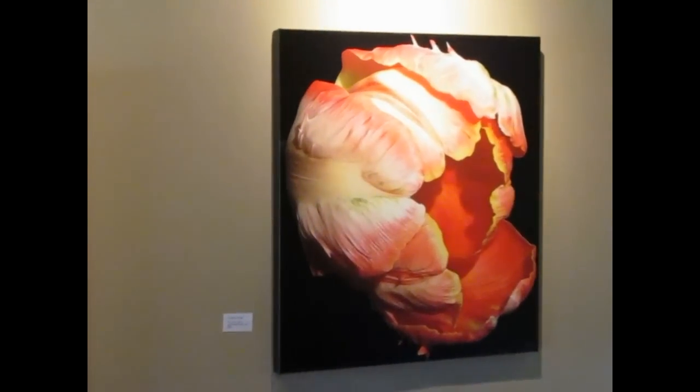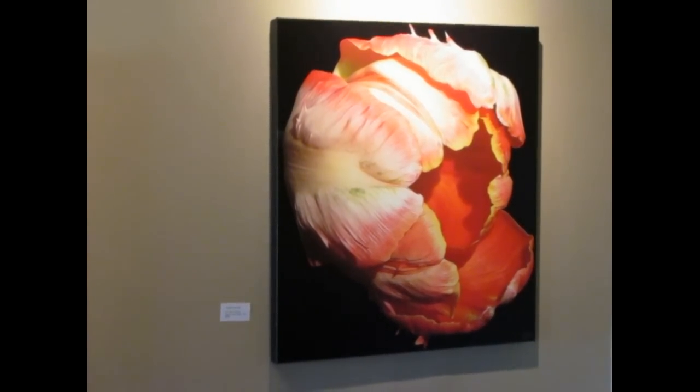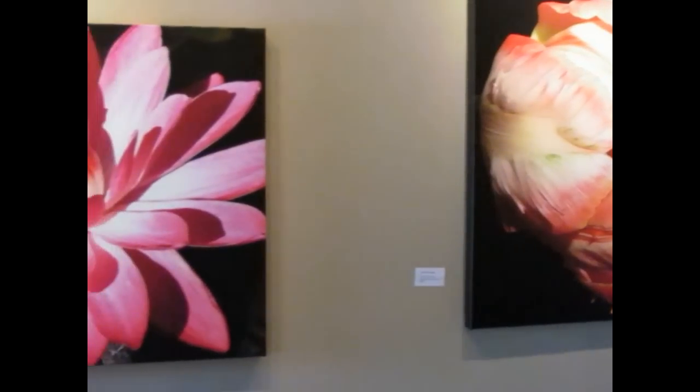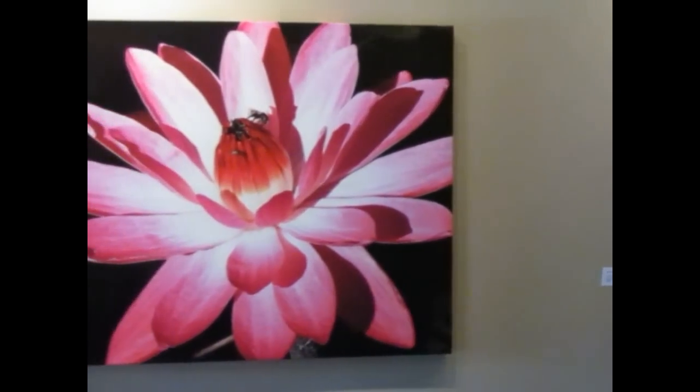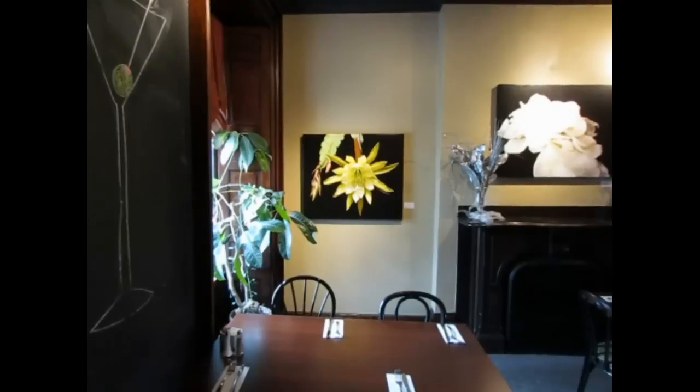This first piece is a pair of tulips called Dali Orange on a 34 by 38 inch canvas. Beside it is a pink water lily taken in the Puerto Vallarta Botanical Gardens called Bee Pink, on a 30 by 36 inch canvas.